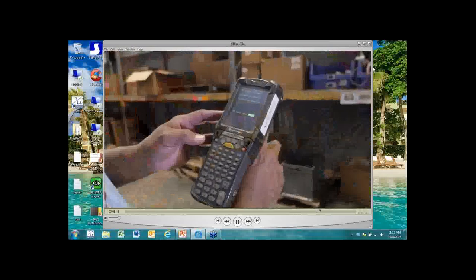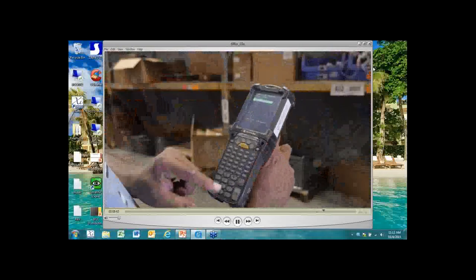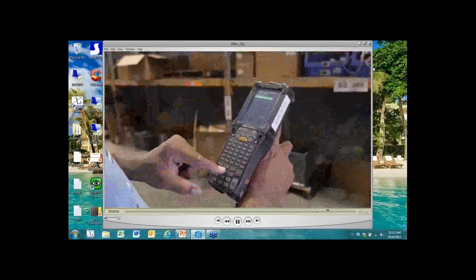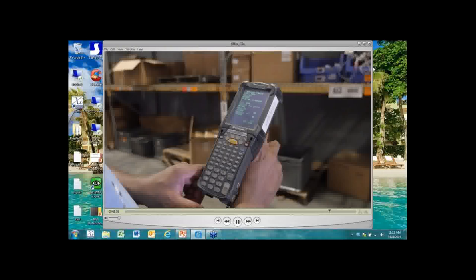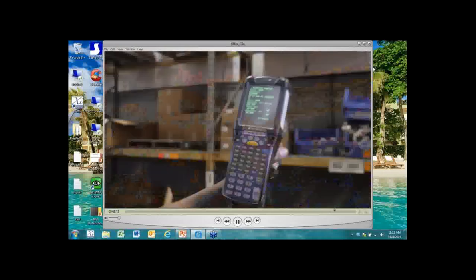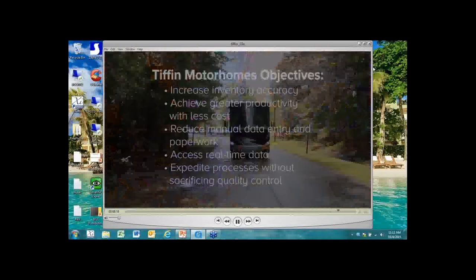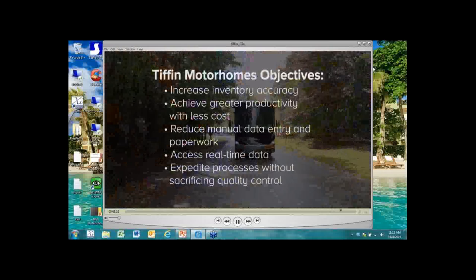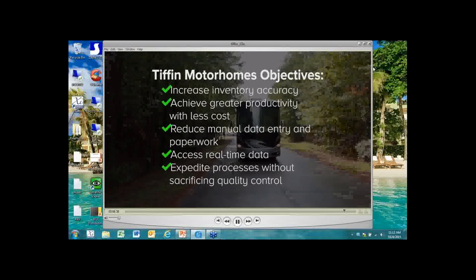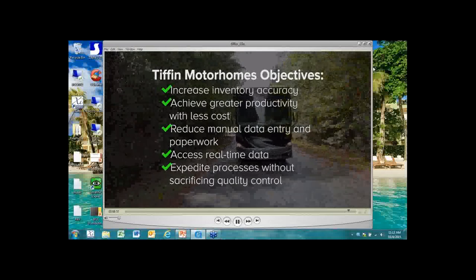Throughout the process, inventory can be tracked by part number or location using the mobilized SAP Inquiries Transactions LS24 and LS25. The user simply needs to scan or enter a material number or a location, and the RF scanner will show what and where materials are located. Finally, the system has been designed utilizing the SAP LI11N cycle count feature in the WM module. The system allows a user to scan a location and material number, which then validates the count list prepared within SAP.